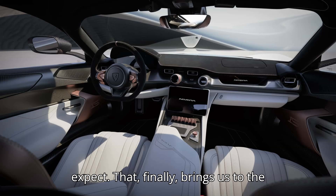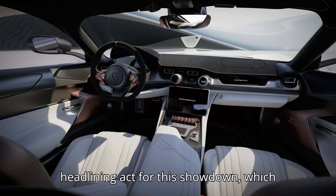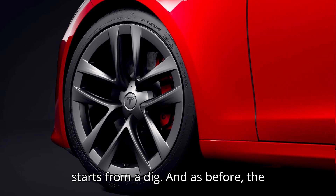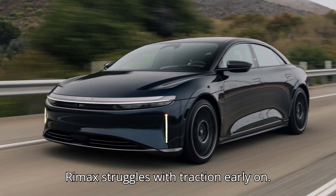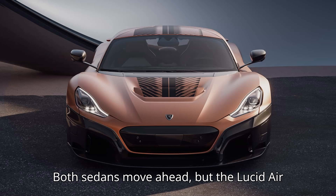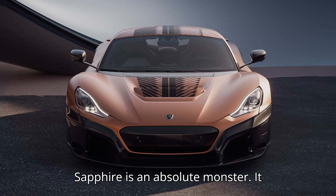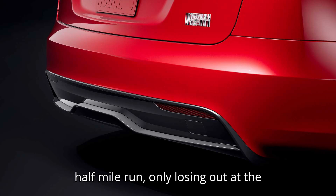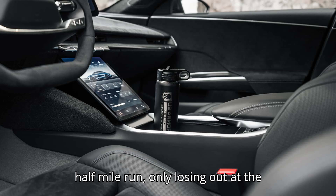Finally, we get to the headlining act for this showdown, which plays out over two races. The first starts from a dig. As before, the Rimac struggles with traction early on. Both sedans move ahead, but the Lucid Air Sapphire is an absolute monster — it leads the Nevera for nearly the entire half-mile run, only losing out at the very end.